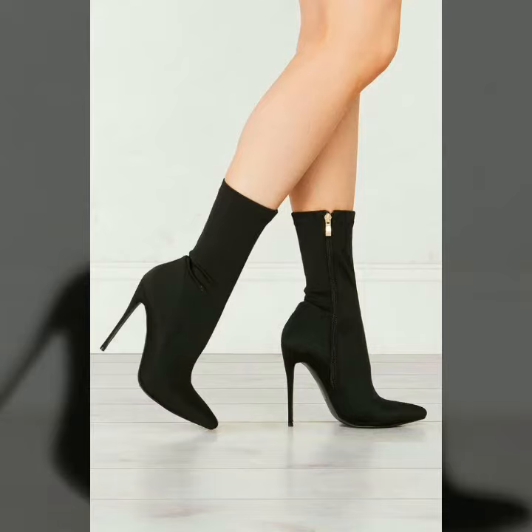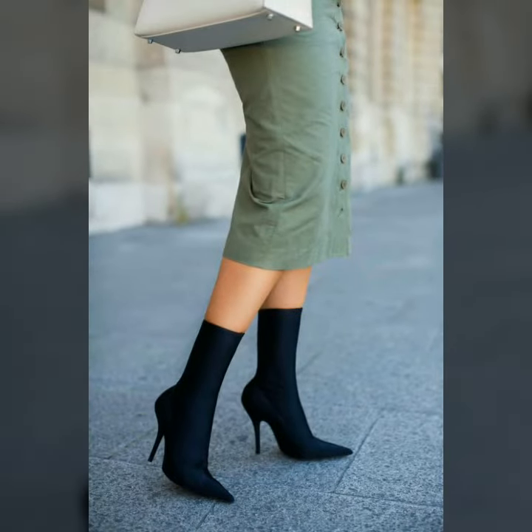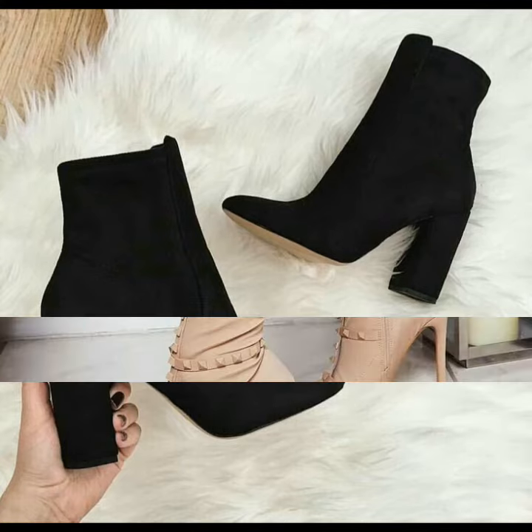Hello friends, welcome to my YouTube channel Women's Fashion. Today my video is about the most comfortable and very stylish pointed toe ankle boots for ladies 2020. How are you friends? I hope you all are fine and doing well.